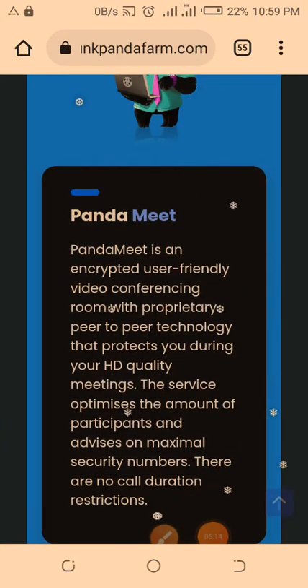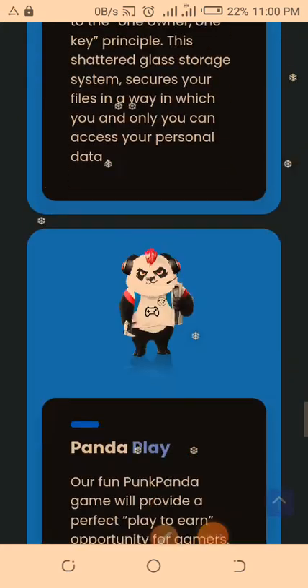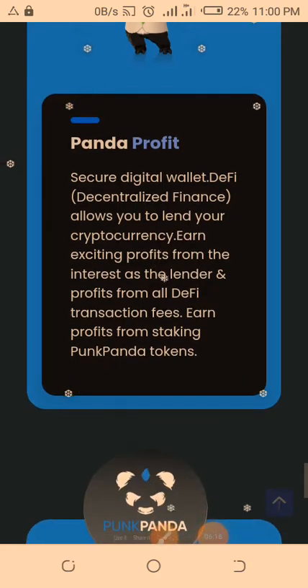We also have Panda Meet — encrypted, user-friendly video conferencing, just like Zoom. There's also Panda Vault, a decentralized protocol that adheres to the one-owner, one-key principle. Then there's Panda Play, which is one of the things that will add more liquidity to the PPM token after the release on PancakeSwap. It's a sports wagering platform where people can place bets using PPM tokens and choose to win — a play-to-win opportunity for gamers. The Panda Play NFT marketplace will allow users to buy and sell in-game digital items. The NFT market globally has exploded to $2.5 billion in the first half of 2021, and the global online gaming industry in 2020 was valued at $130 billion.